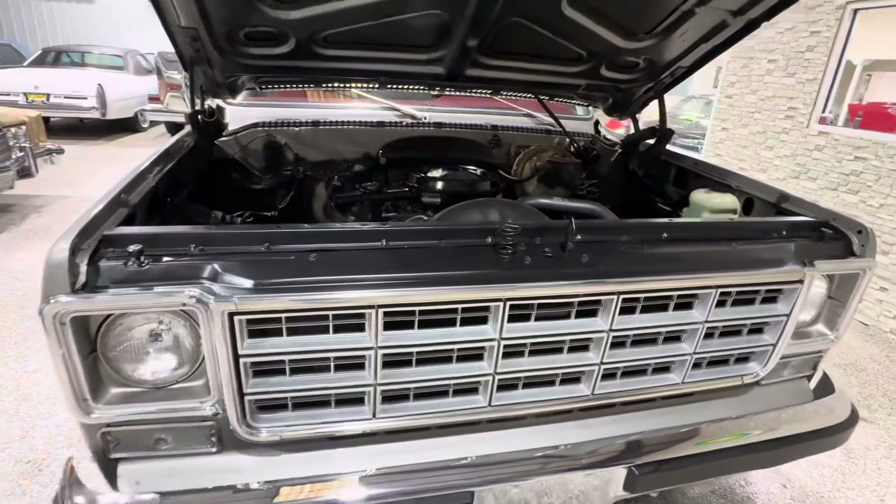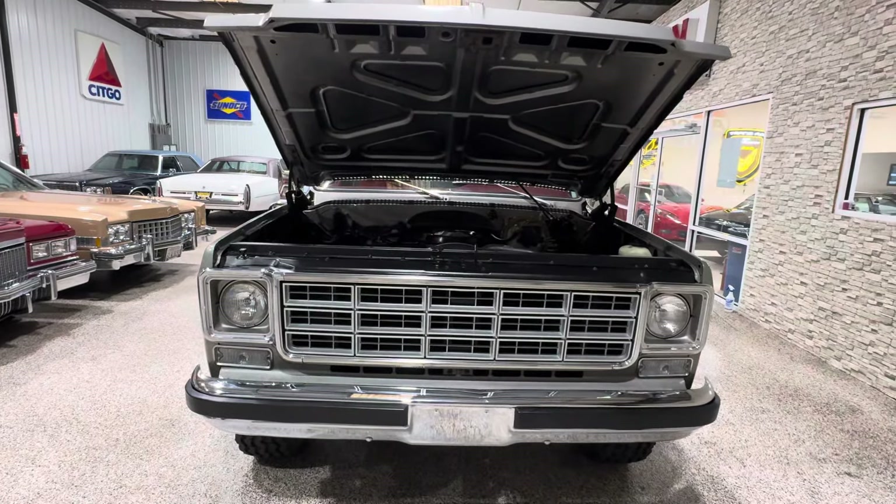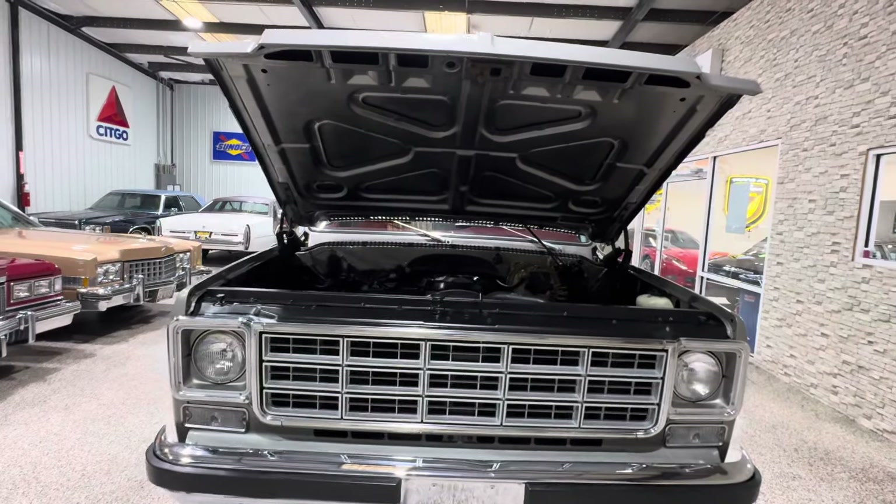Check it out. Look out for the exterior walk-around video soon, guys. Thanks.